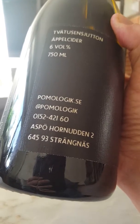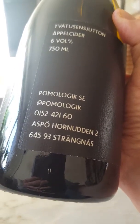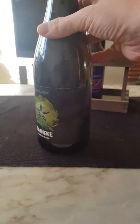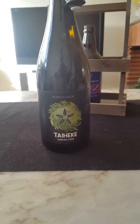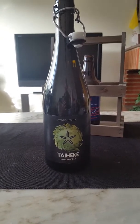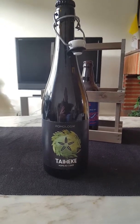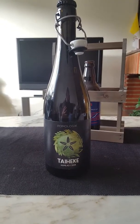This one clocks in at six percent ABV, bottled in 2017 — so two years on this bad boy. It is hopped with New Zealand Tahiki hops to provide another dimension of flavor. The apples used are Rubinola and Cox Orange. With that said, let's get this show on the roll.